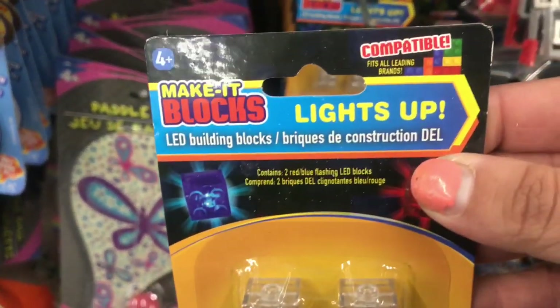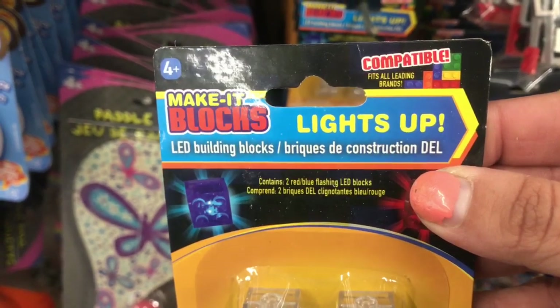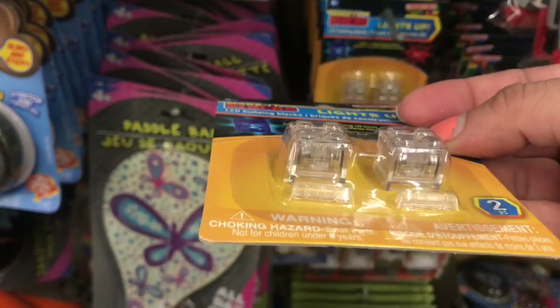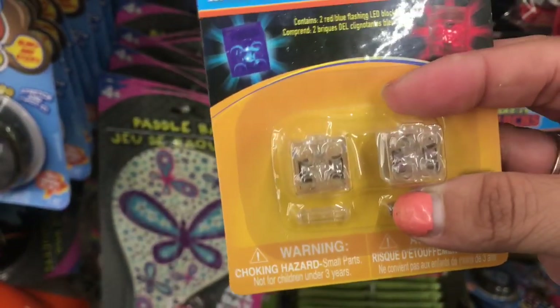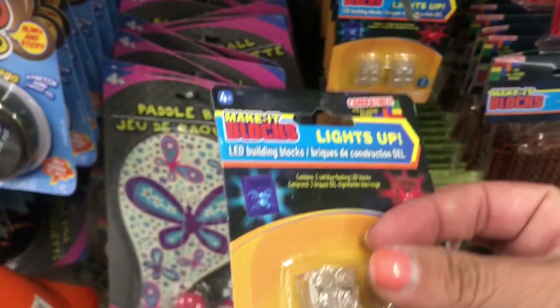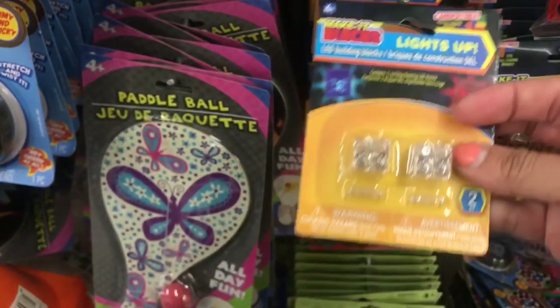Look at this — Make It blocks compatible with all leading brands. You get two of these in here and they light up, so you can add them to your little buildings that you're doing with Legos or Mega Bloks. They flash in various colors — it's pretty cool to add to your project.